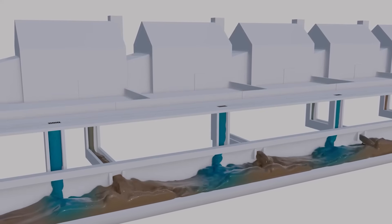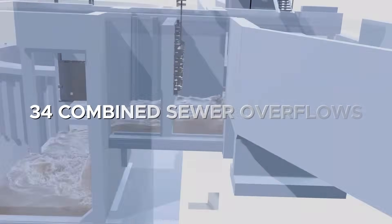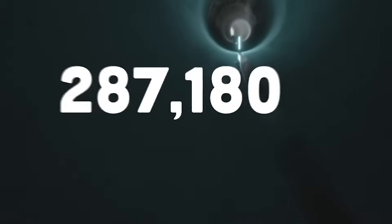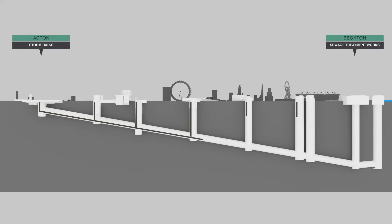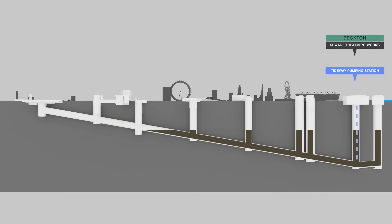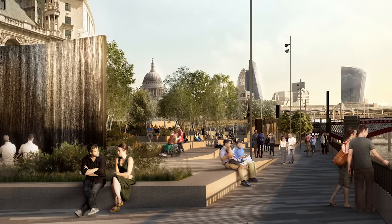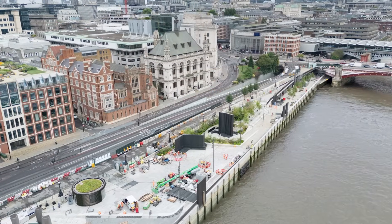The tunnel's purpose is straightforward but powerful—it intercepts sewage from the city's most polluting overflow points before it enters the Thames. In total, 34 combined sewer overflows are connected via shafts and smaller linked tunnels. When heavy rain overwhelms the existing system, instead of spilling into the river, the flow is diverted into the Tideway Tunnel. The tunnel can hold up to 1.6 million cubic meters of water—equivalent to nearly 600 Olympic swimming pools. Once storm pressure subsides, the flows are pumped eastwards through the Lee Tunnel to Becton Sewage Treatment Works—Europe's largest sewage treatment facility. Beyond its core function, the tunnel also delivers a visible legacy on the riverfront, including the Bazalgette Embankment at Blackfriars—the first new riverside embankment in 150 years.